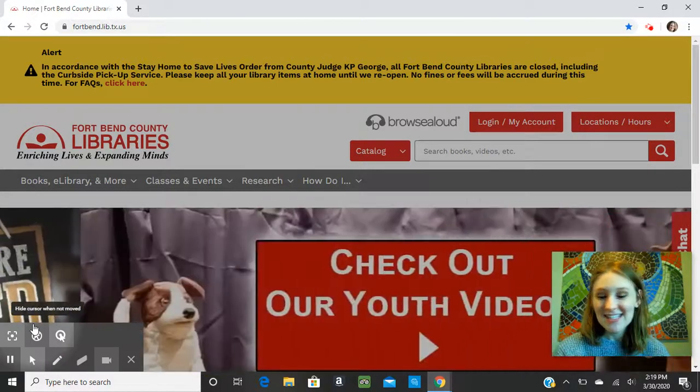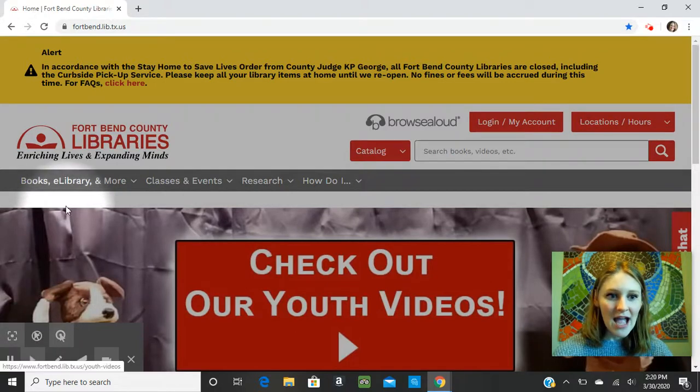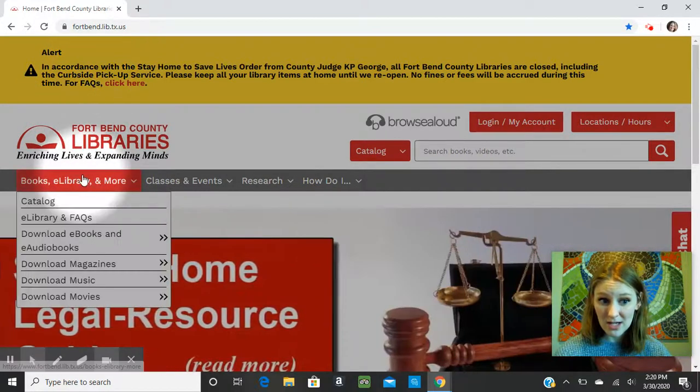So it's completely free, it's very simple to use, and all you need to do to get started is go to our library homepage. I have not logged into anything, I just went to the homepage — you can see the web address up here — you just type that in and it will bring you here.